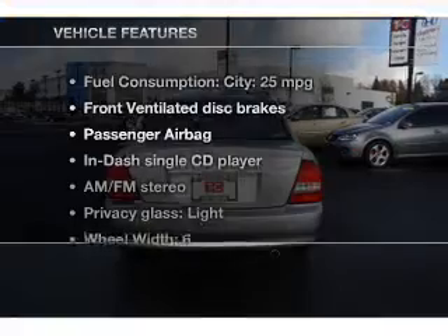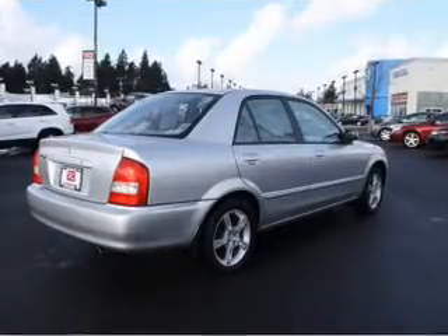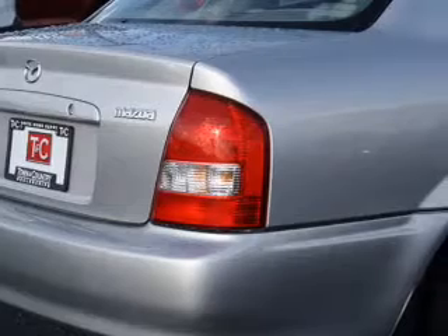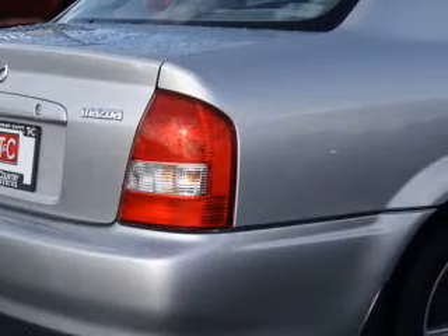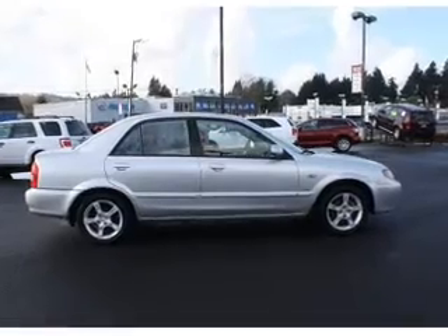With these notable features, you won't want to miss out on the opportunity to own this amazing ride: power door locks, power windows, cruise control, an AM-FM stereo with a CD player, power mirrors, power steering, and an adjustable tilt steering wheel.